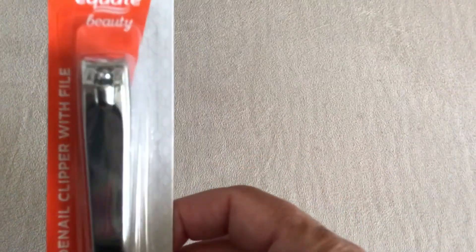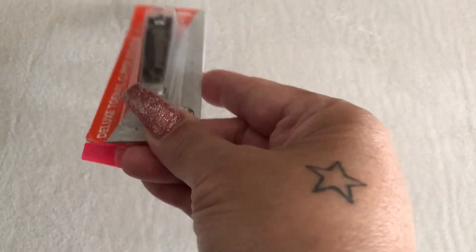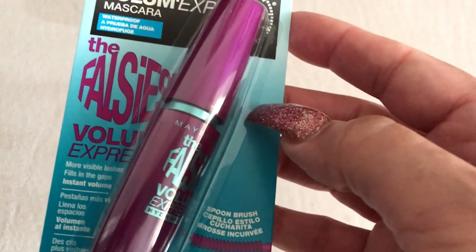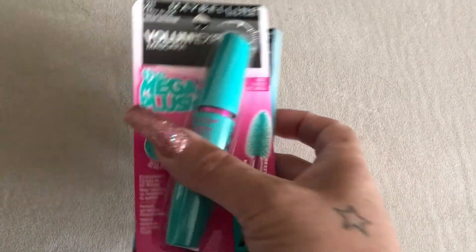There are some things I picked up for myself. First I got a toenail clipper because the flip-up part on mine broke and I was so mad. Then I got the Mega Plus mascara by Maybelline and another one called the Falsies Volume by Maybelline — I use so much mascara I have to have plenty of it.